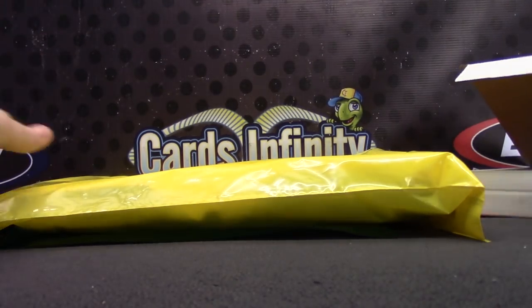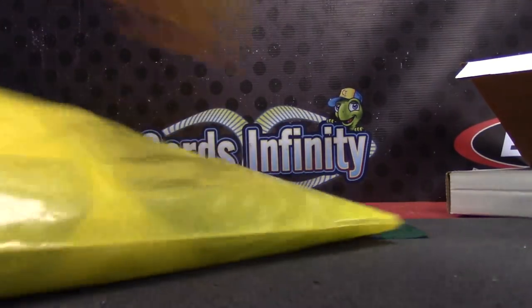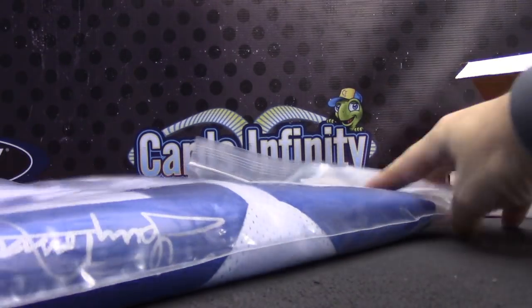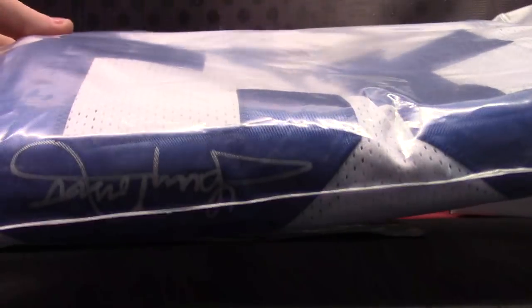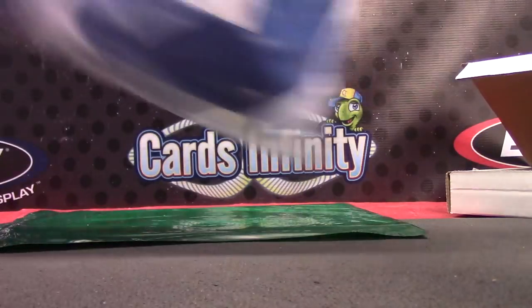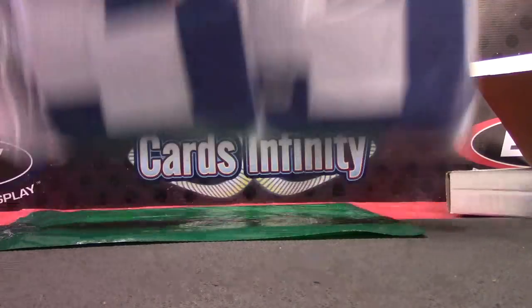Nice jersey here — I can see it through the bag. Some of the jerseys have been really nice, Le'Veon Bell, Tony Dorsett, players like that. Tony Dorsett — full-size jersey autograph, PSA DNA certified. It's actually on top but in upside down — Tony Dorsett, number 33.